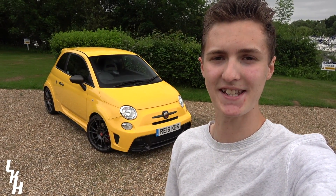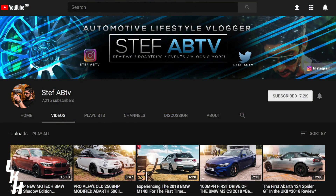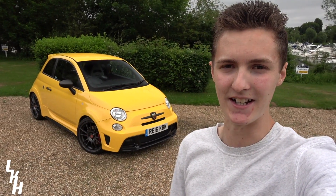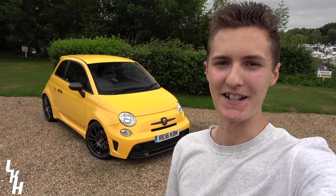To help me answer this question I've recruited the help of Steph from StephABTV. Steph is the go-to guy for all things Abarth on YouTube — he's got a mad 250 horsepower 595 Competizione, so he's going to be helping me answer the question: should I mod or upgrade my car?